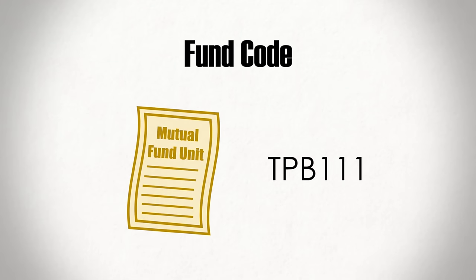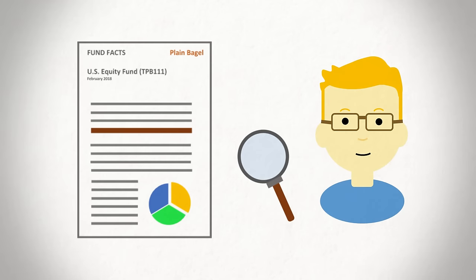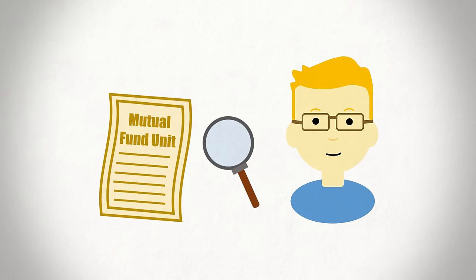I mention all this to clearly demonstrate that fund fees come in a variety of shapes and sizes. So if you're going to buy a fund unit, you need to properly research it and ensure that you have a complete understanding of what you're getting into. One way you can do this is by grabbing the investment's fund code — an alphanumeric identifier unique to the mutual fund — and Googling the investment's fund facts document. This file will give you a quick two-page summary on the investment, including important details on buying and selling units. You can do the same with ETFs, though you'll have an alphabetic ticker instead of a fund code.